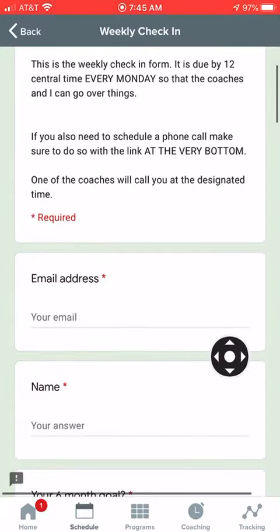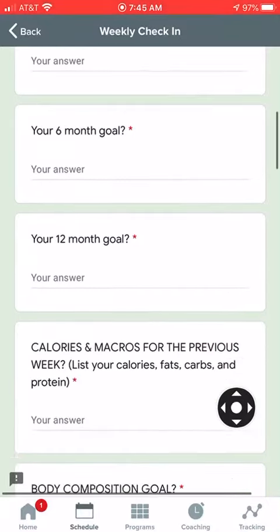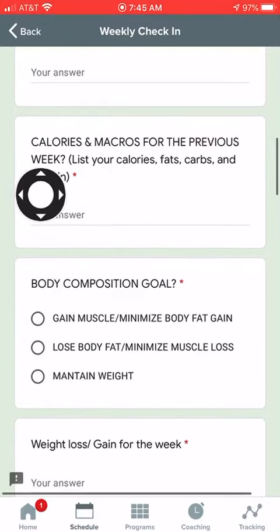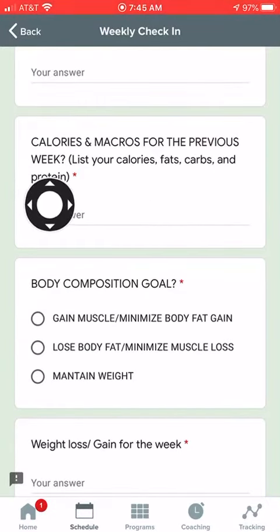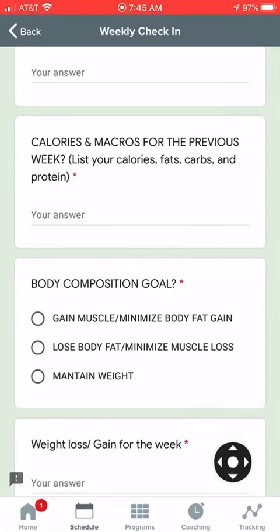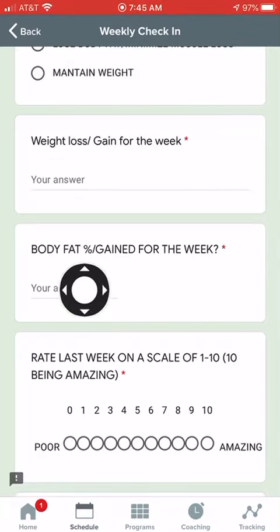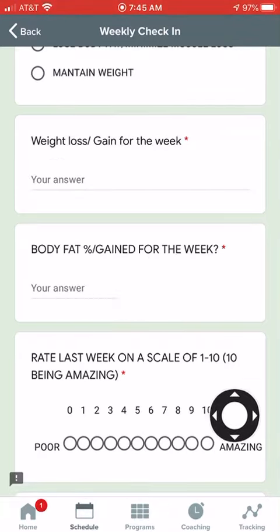Go ahead and fill out your email and your name. I always want you to be focused on your goals, so: what is your six month goal, what is your 12 month goal, what are your calories and macros from the previous week, what is your body composition goal, what is your weight gain for the week, and what is your body fat percent gain for the week.